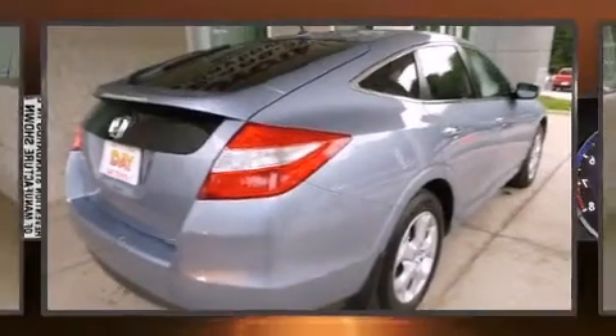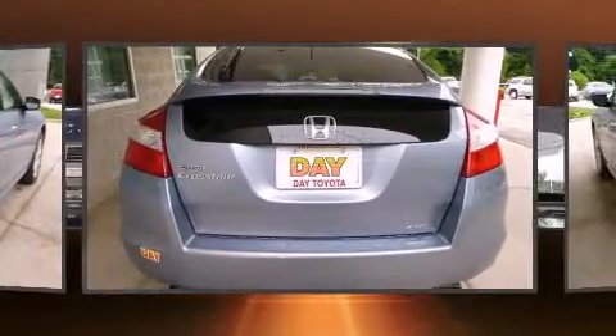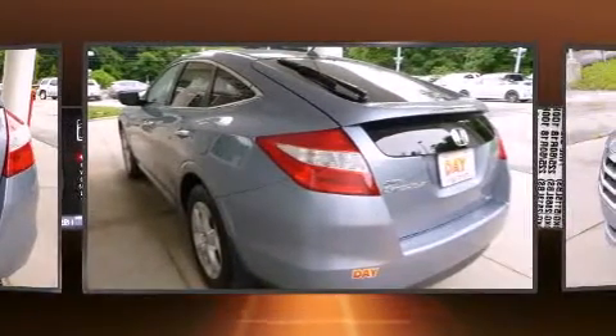Here's a great deal on a 2010 Honda Accord Crosstour. Smooth gear shifts are achieved thanks to the 3.5 liter six-cylinder engine, and for added security, dynamic stability control supplements the drivetrain. Four-wheel drive allows you to go places you've only imagined.